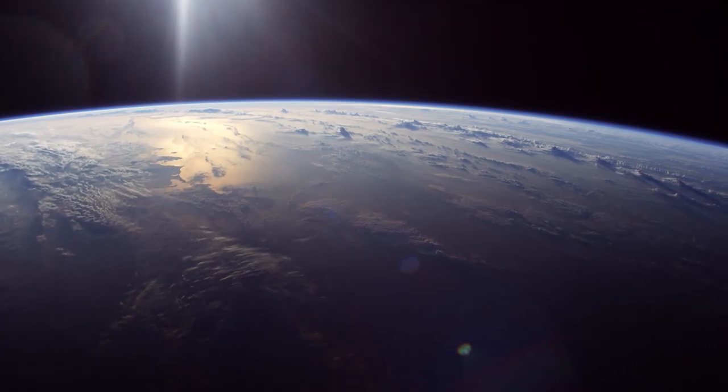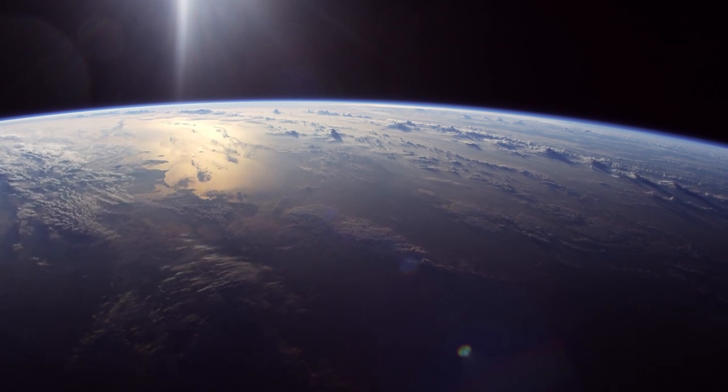And then you look forward towards the limb of the Earth as the scene is coming towards you — it's coming pretty fast. You've got to identify it on the horizon as it approaches, because you have maybe just a few seconds as you're flying over that location. Then you look back and maybe have a few more chances as you're flying away from it.